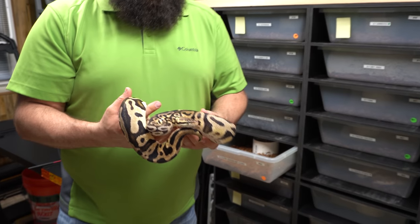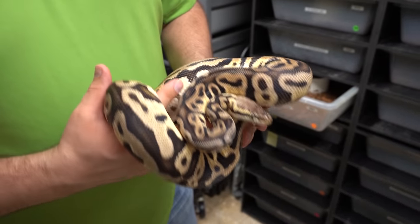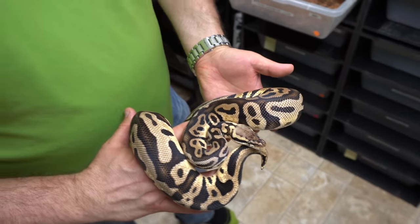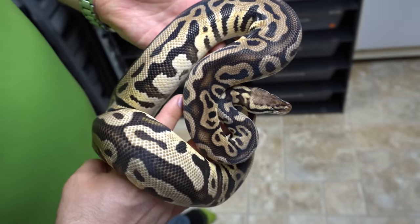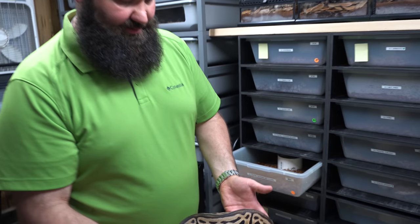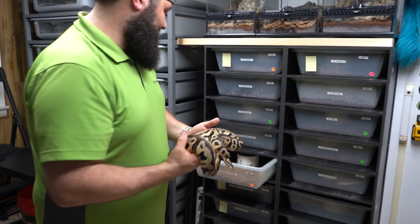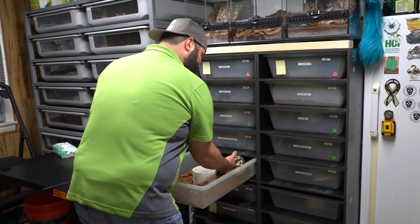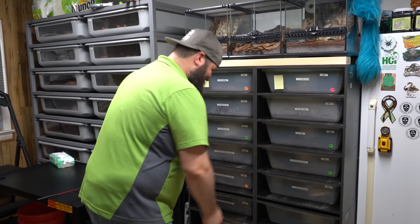This is a pastel leopard het clown, and she's really pretty. We're excited — we're breeding her to our killer leopard clown, and really excited to see what comes of her. Ryan loves the clown gene and I like leopard. We're excited about this project as well.